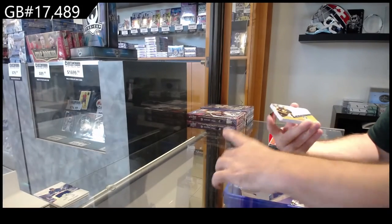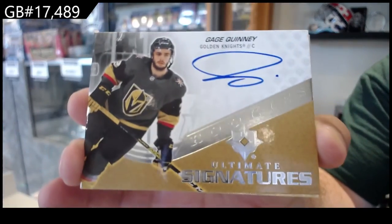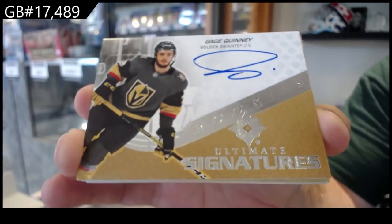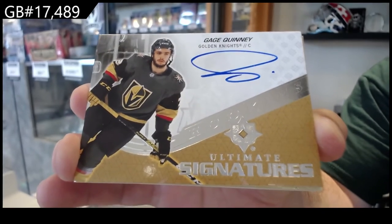For the Vegas Golden Knights, Ultimate Signatures of Quinny. Quinny for Vegas.